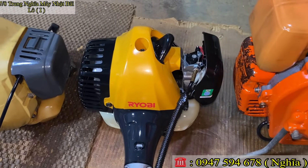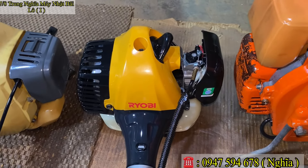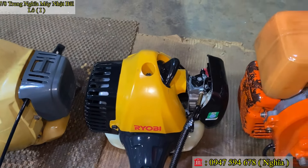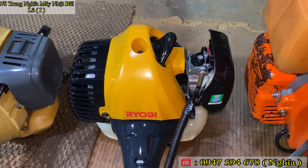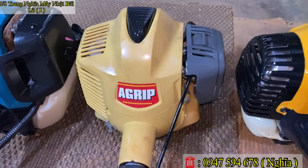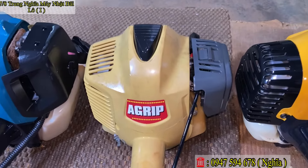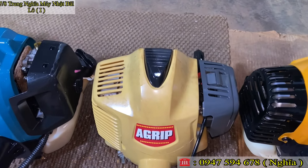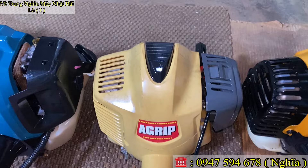Đây là một con máy cắt cỏ sản xuất năm 2020. Đặc biệt con này còn ghi năm sản xuất. Một con máy Nhật đẹp mà còn ghi năm sản xuất, rất mới. Tay ga bóp mỏ vịt, dòng Mitsu TBE27. Và đây là một con máy cắt cỏ thương hiệu Kawasaki, con này TZ27, công suất 27cc, nòng 34–35 ly. Nổ siêu gắt luôn.